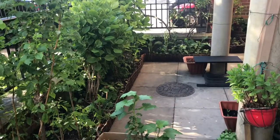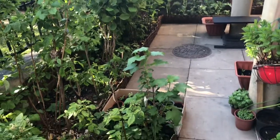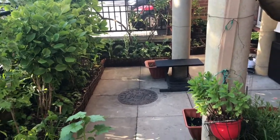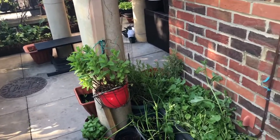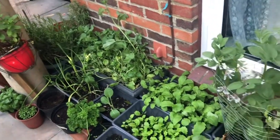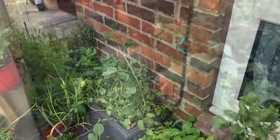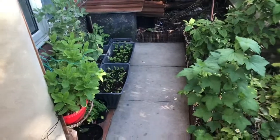If I zoom out you can see — it's a very very tiny garden. Very tiny, nothing fancy, but we make do. So that's what it looks like.